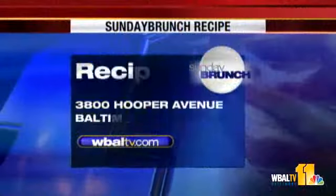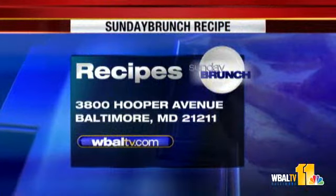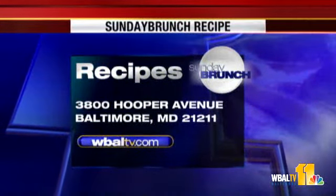If you want a copy of today's recipe, just log on to our website WBALTV.com and click on food. Or you can send us a self-addressed stamped envelope to Sunday Brunch, WBALTV, 3800 Hooper Avenue, Baltimore, Maryland, 21211.